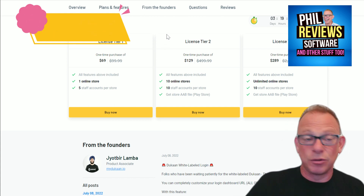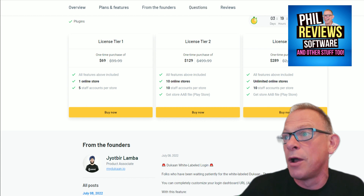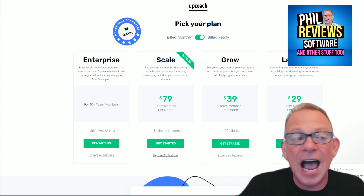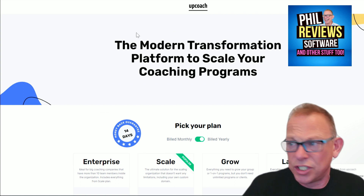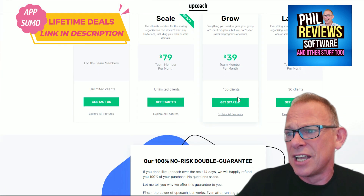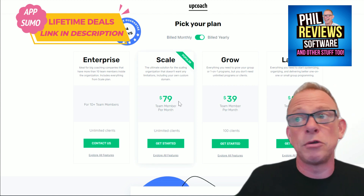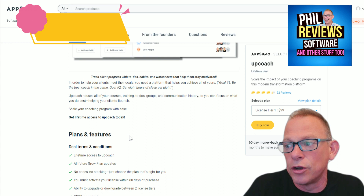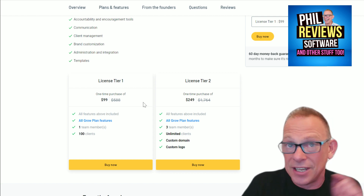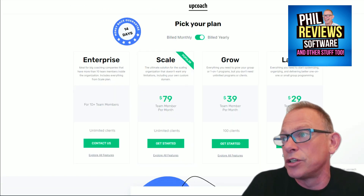Links are in the description. Next product: UpCoach. If you are a coach, this can run your entire coaching business, manage all your clients, and you can keep your content on there. It's a modern transformation platform to scale your coaching programs. Their regular prices are per month: the growth package is $39 a month for 100 clients, or $79 a month for unlimited clients. There are a few days left on this deal. The lifetime deal: instead of $39 a month, it's $99 for life. The tier 2 license is $249 for life instead of $79 a month — it pays for itself in about three months.